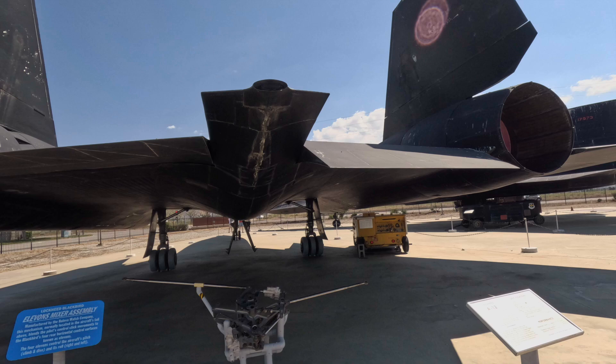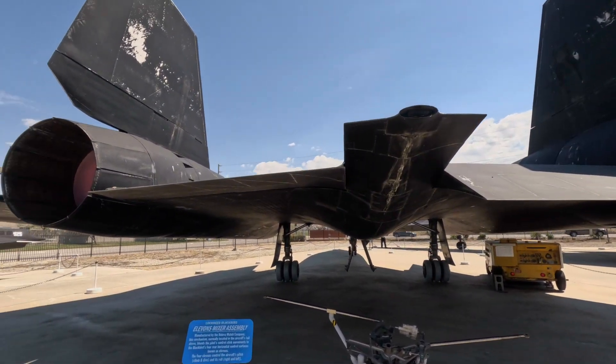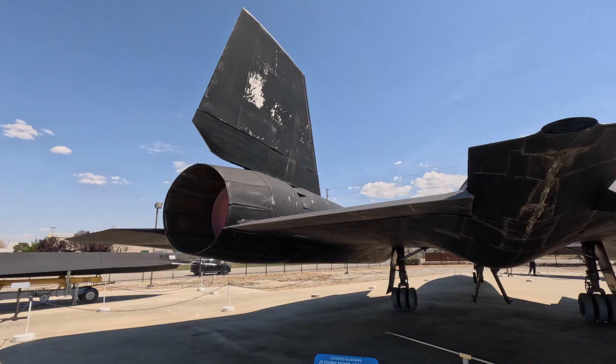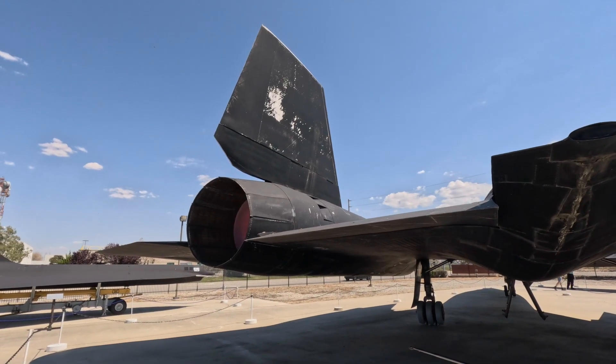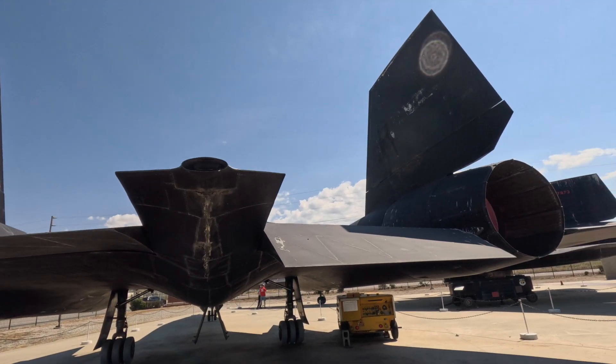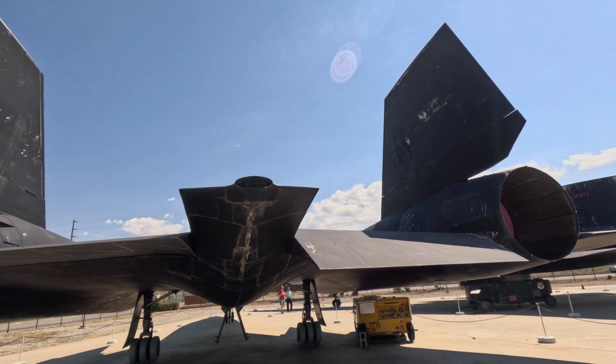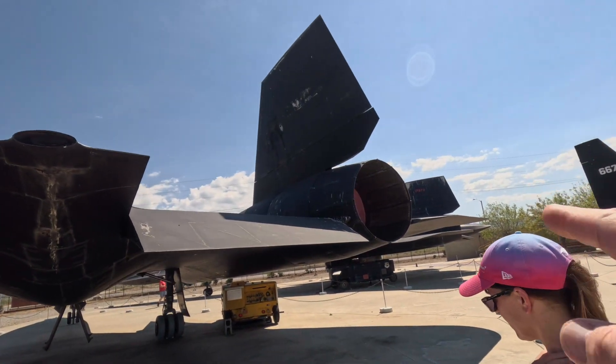This is the first one built of the entire Blackbird line. There are 50 blackbirds total, and this is the first one. After all the flight tests and everything that happened, of the 50 built across the family of aircraft, only 32 are still with us — that's a pretty high accident rate.